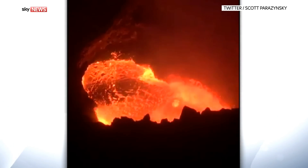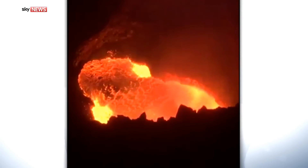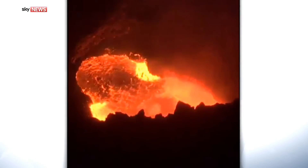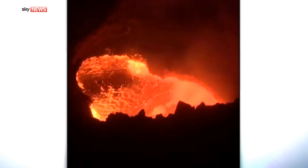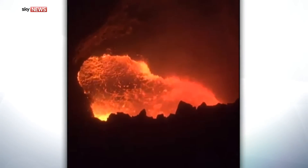An active volcano known as the Mouth of Hell is being connected to the internet so Wi-Fi sensors can send alerts if an eruption is imminent. Around 80 sensors are being placed inside Masaya to monitor temperature and pressure. It's one of Nicaragua's most active volcanoes and it last had a major eruption in 2008.